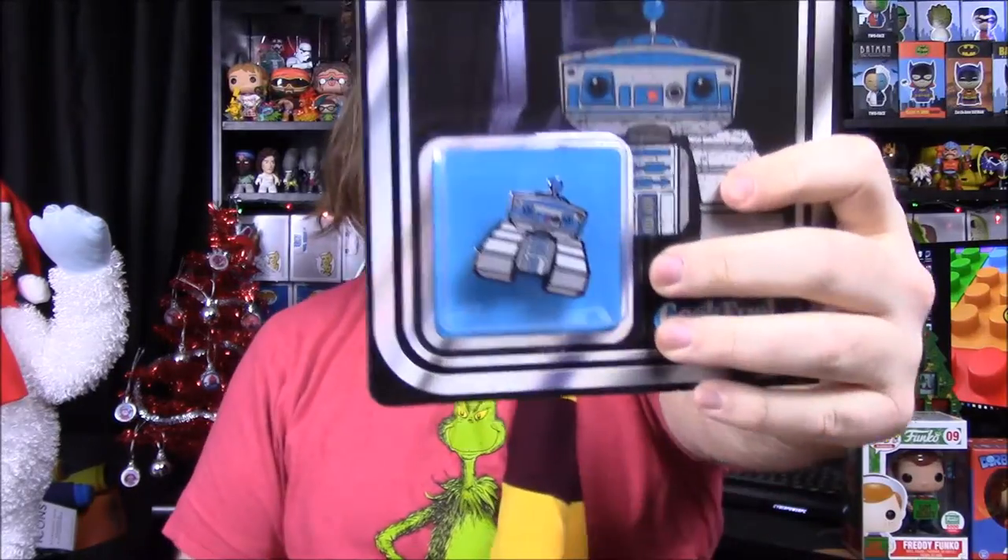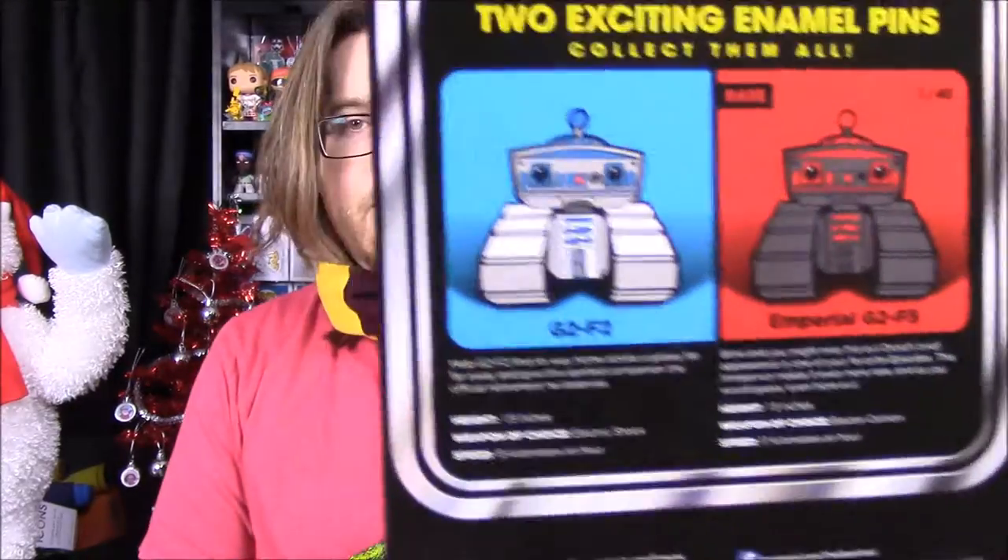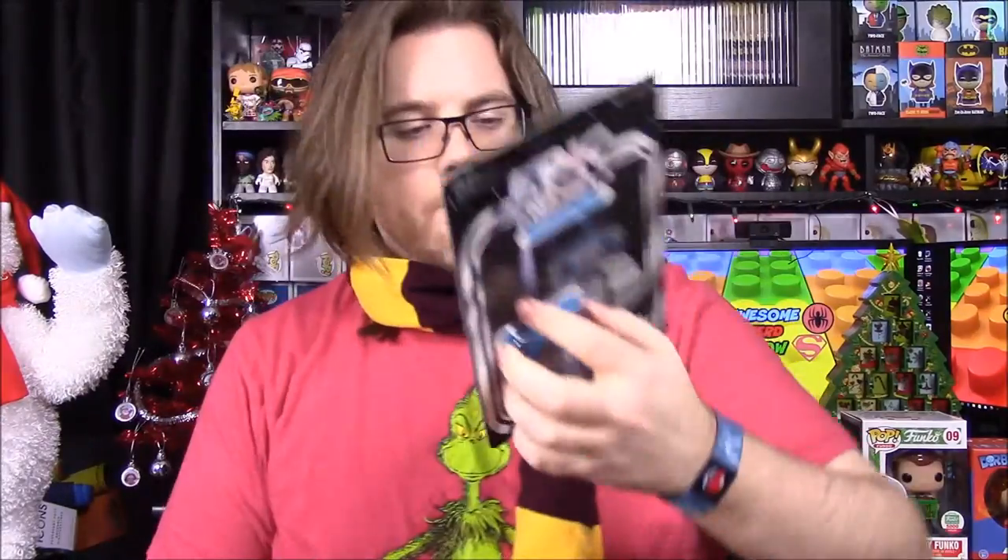Next we have the pin for the month — it's an R2D2, which is awesome. There's apparently a rare variant, G2F5, that you could have gotten in red. R2D2 is so much cooler though. I like how it's in the old Kenner packaging style — they did this with the last one with the Indiana Jones version too.